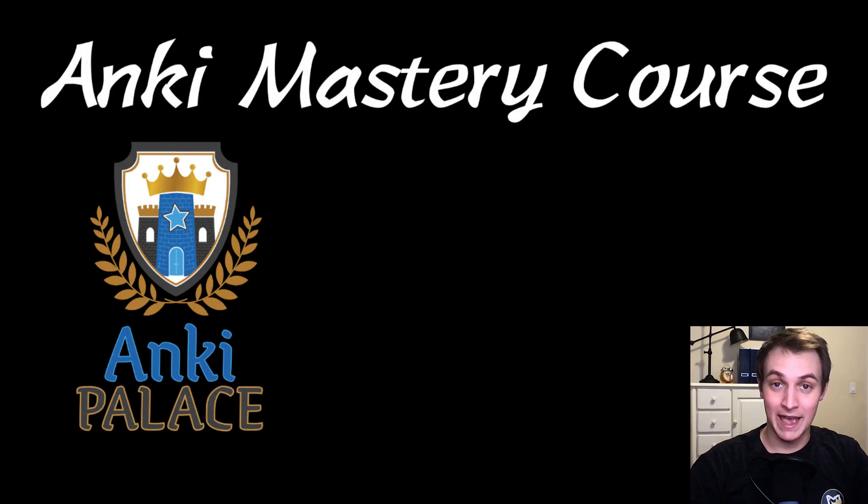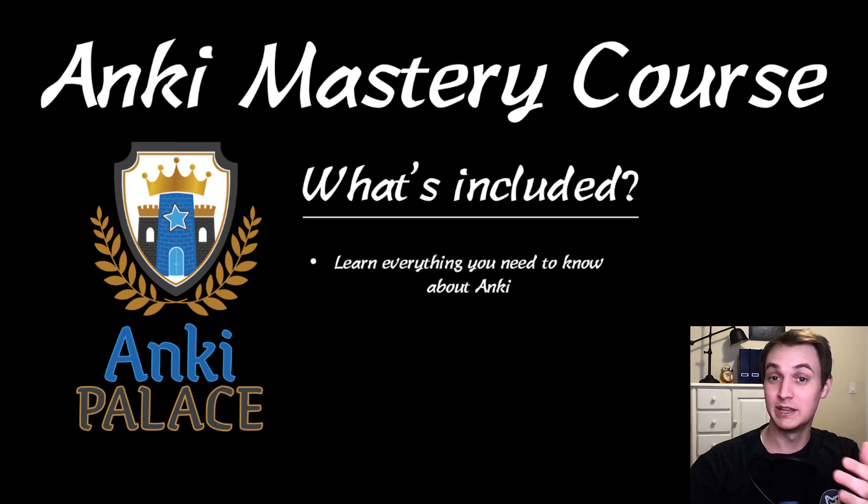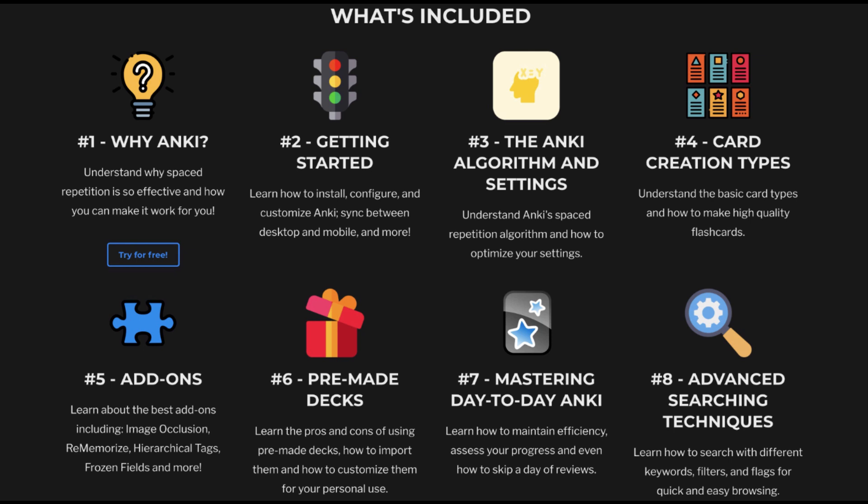I want to mention our Ankiing Mastery course. This is a mastery course to teach you everything you need to know about Anki. It includes eight lessons that go through all of the really important things. It also has an add-on, the Palace Butler add-on, that will automatically set up everything for you — install add-ons, settings, everything. If you check the description, I'll put the link. You can actually try it for free if you want to check it out.